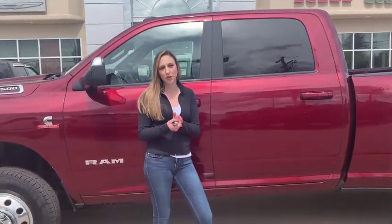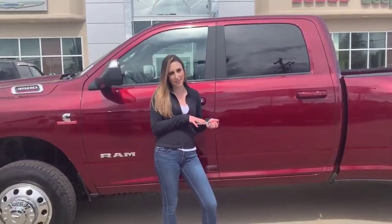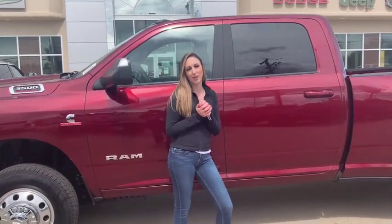Thank you guys so much for watching and hanging out with me while we go over the interior of this beautiful 2019 Ram 3500 Big Horn. If you want to make this truck yours or any of our other trucks, give us a call. The number here is 780-942-3629 or sales at redwaterdodge.com.